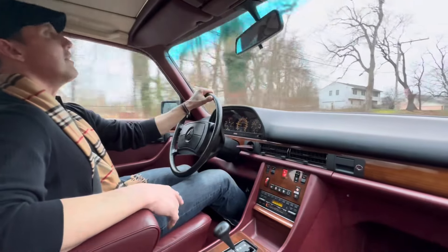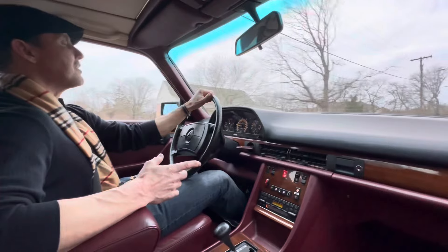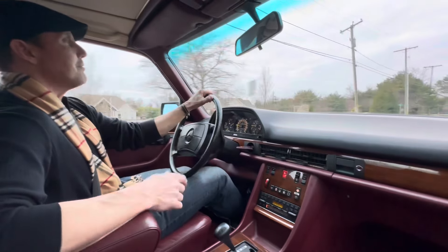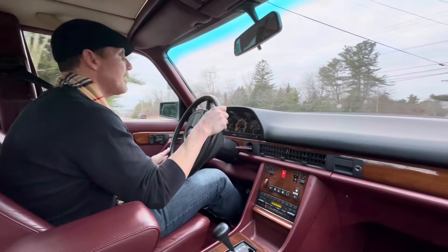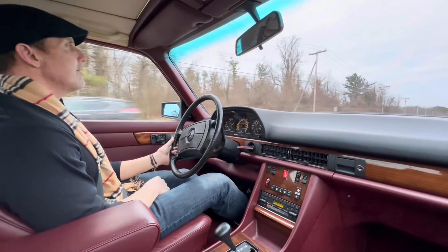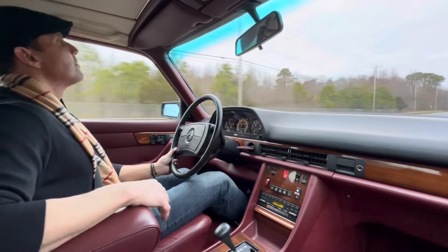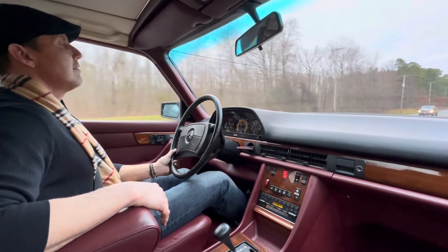The drive quality is absolutely fantastic. This being a 380, it doesn't have the power of the 560, but I don't think either car is necessarily fast. With the exception of maybe a real high-performance Ferrari or Porsche, the cars from this era are not fast by today's standards. I think the power that this car delivers is more than adequate for today's driving. Very smooth shifting transmission — tracks down the road beautifully. Very comfortable drive.